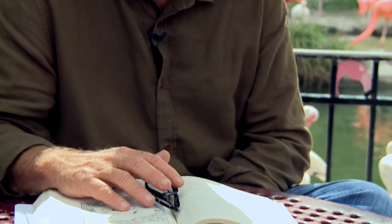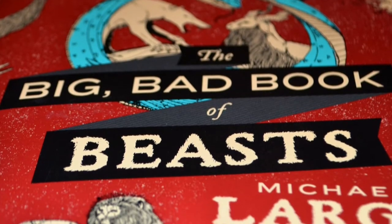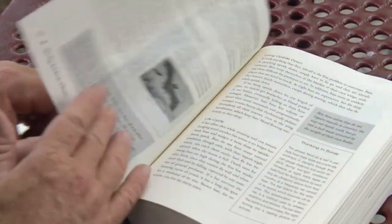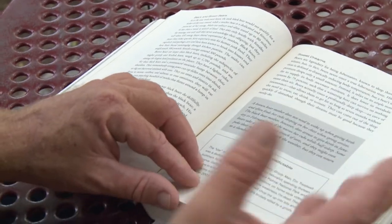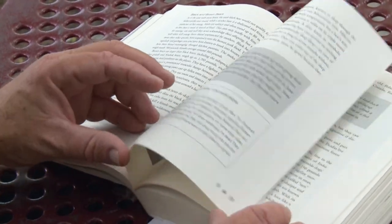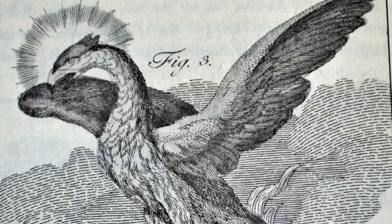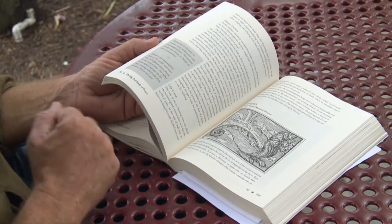I'm a writer, and I'm here discussing my latest book, The Big Bad Book of Beasts, which is a compendium of animals both real, mystical, and extinct. I got the inspiration from medieval books called bestiaries. These were one of the first bestsellers — only second in popularity to the Bible — and what they contained was a list of animals, both real and imagined, gorgeously illustrated, hand-done by monks.